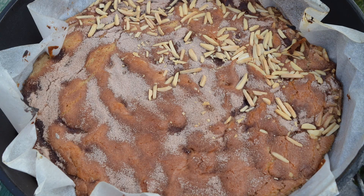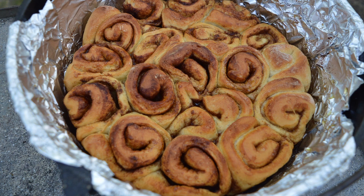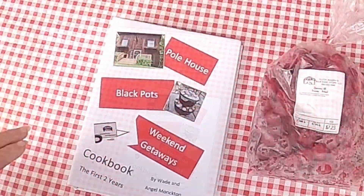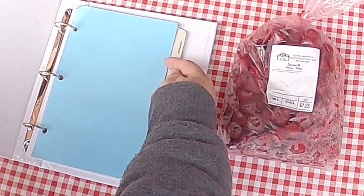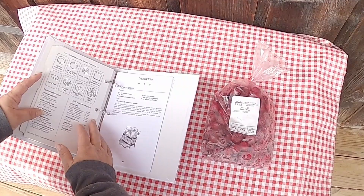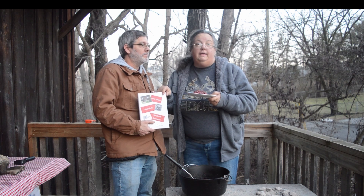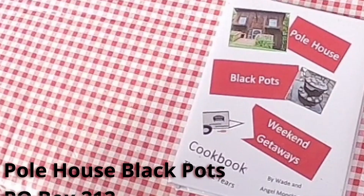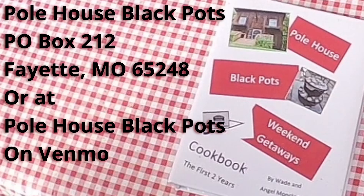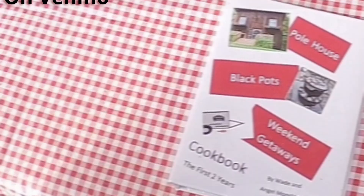On this channel we show you yummy, delicious, and interesting things to cook in cast iron — most specifically Dutch ovens. Did you know we have a cookbook? It not only shows great tips on how to use your Dutch ovens, but gives you our first two years of recipes. They're $20 with $6 shipping and handling. You can get them at Pole House Black Pots, P.O. Box 1212, Fat Missouri 65248, or on Venmo — look up Pole House Black Pots on Venmo.